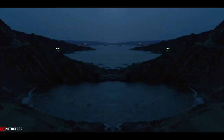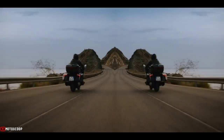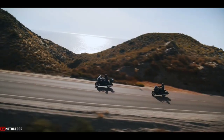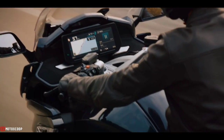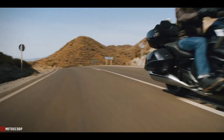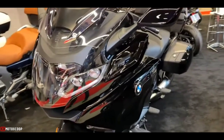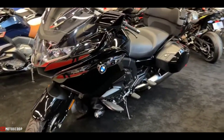With this bike, one thing is for sure — nothing is more exciting than a long tour. The vast landscape whizzes past you while you are totally relaxed. Welcome to Motoscoop, introducing the all-new 2023 BMW K1600B.